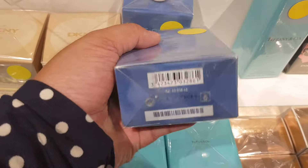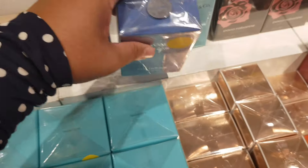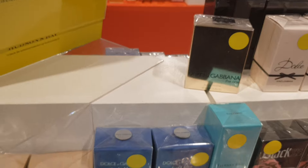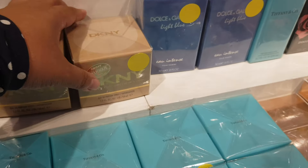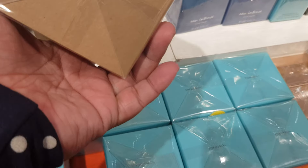Light Blue Intense — I like this one as well. I like a lot of the ones from Dolce & Gabbana actually. DKNY Golden Delicious is also here.